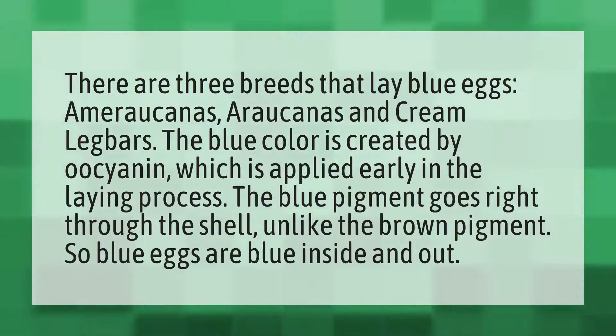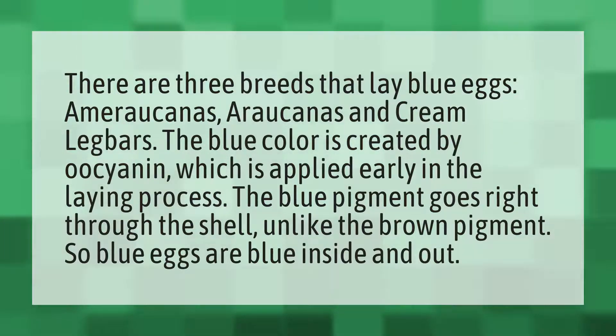The blue color is created by Oocyanin, which is applied early in the laying process. The blue pigment goes right through the shell, unlike the brown pigment. So blue eggs are blue inside and out.